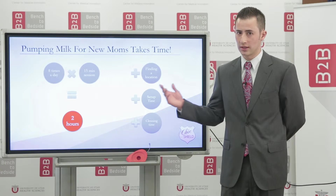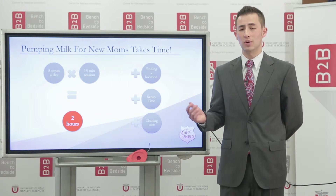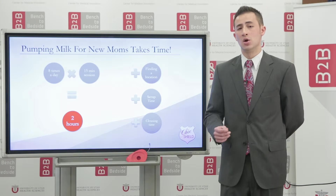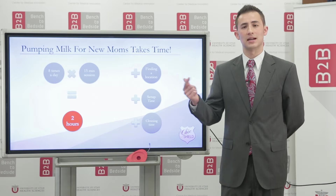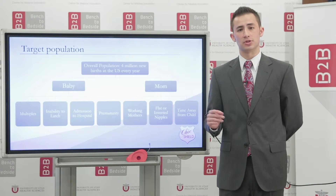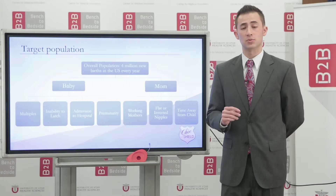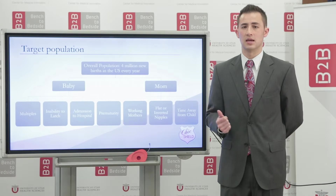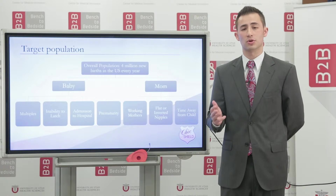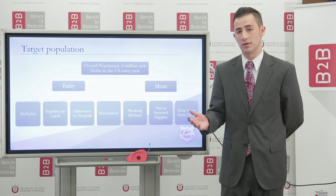For example, a mother of a newborn infant requires pumping upwards of 2 hours a day around the clock, and in addition must deal with the hassles associated with finding private rooms to pump, the setup, and cleaning of pumping. Our target market would be these mothers who require pumping their breast milk. This would include mothers of premature babies, of multiples, mothers desiring to return to work, as well as any mother who is required to be separated from their child for more than 5 hours.